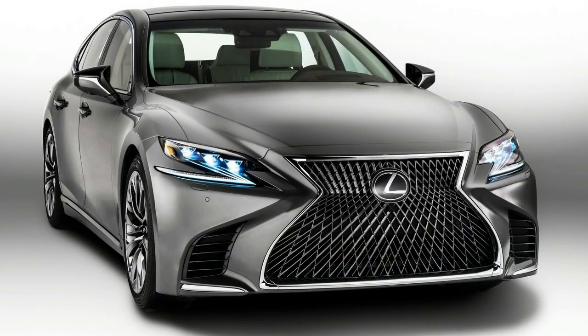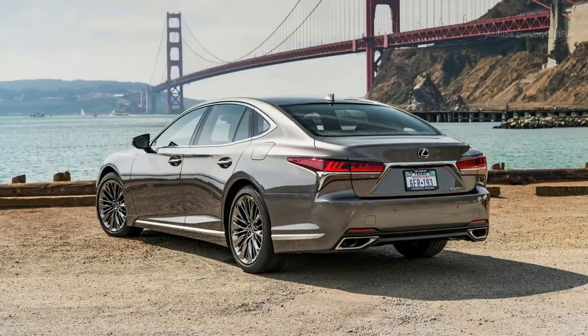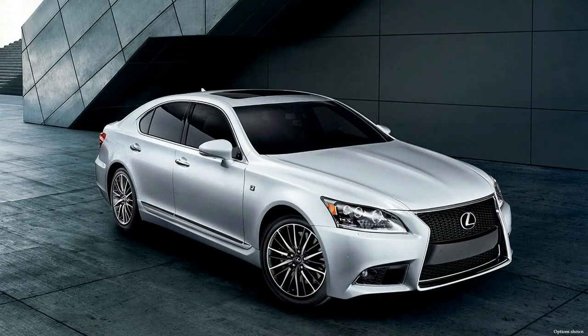The feedback, confidence and overall driver engagement I experienced at the wheel of the new 2018 Lexus LS500 really shouldn't have surprised me. Lexus has made one thing quite clear in recent years: the brand's long-standing reputation for high-quality but boring vehicles will no longer be tolerated.